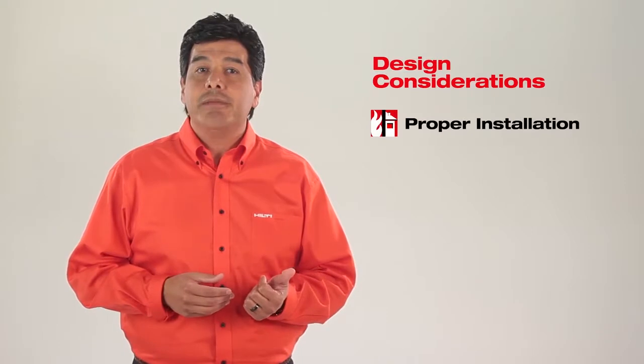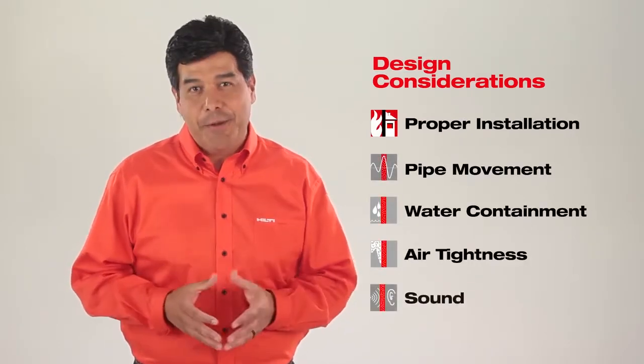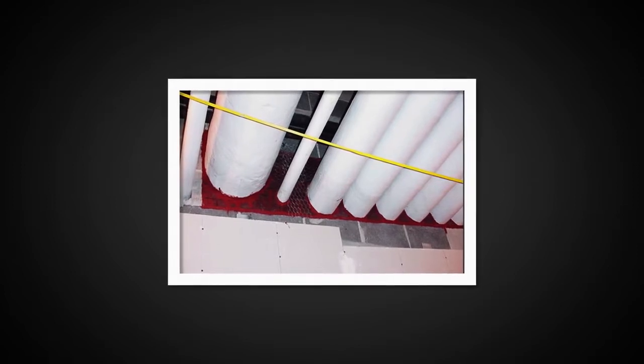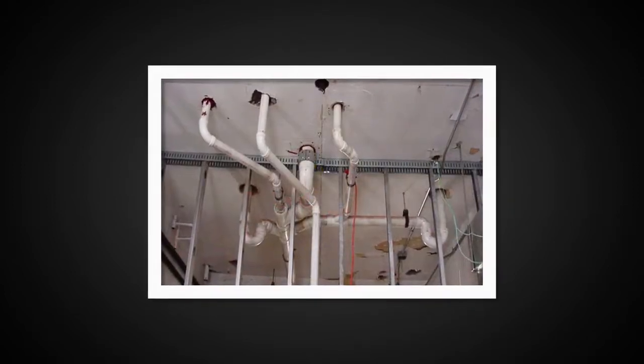These include proper installation, pipe movement, water containment, air tightness, and sound. Utilizing traditional firestop sealants to seal common pipe applications oftentimes require multiple steps to install firestop correctly. If not installed correctly, this could negatively impact the system's performance under fire conditions.